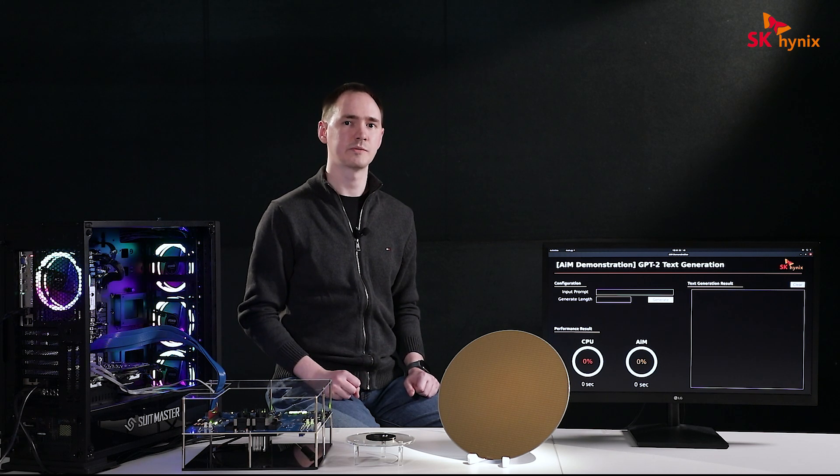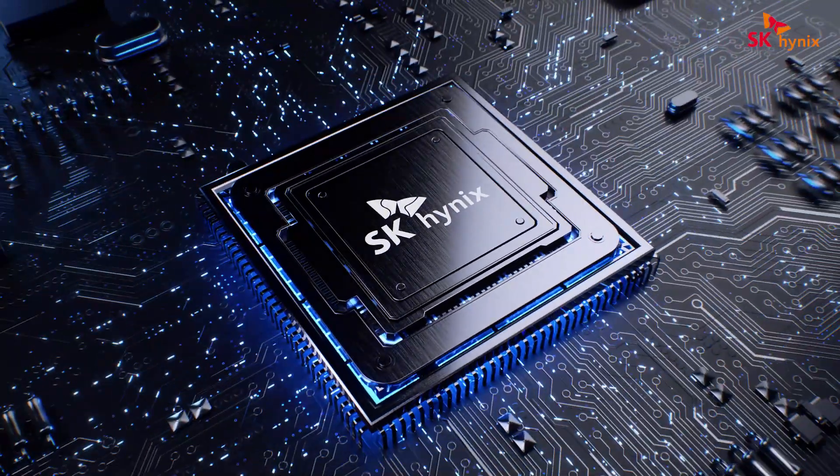Now our lead software engineer, Ilgon Kim, will give you a brief introduction into our demo application. Hi, I'm Ilgon Kim, software engineer from SK Hynix.